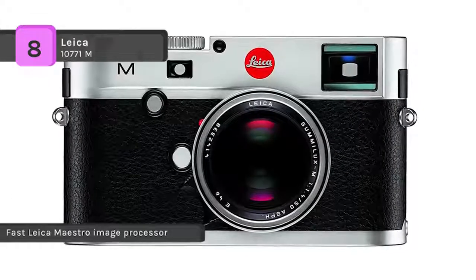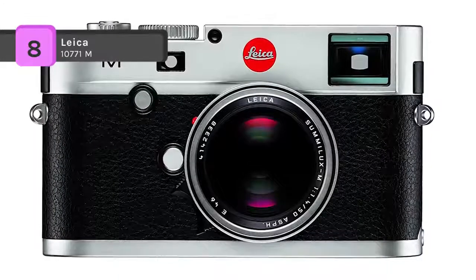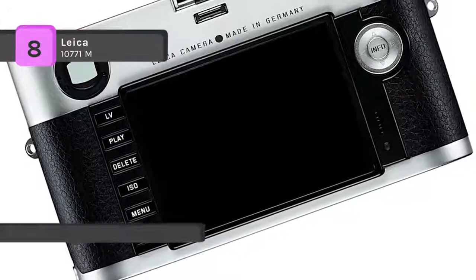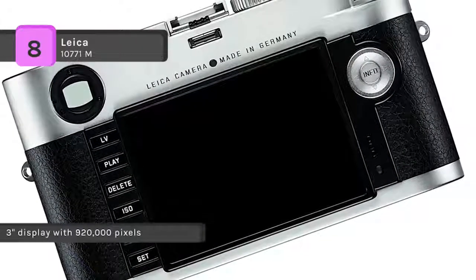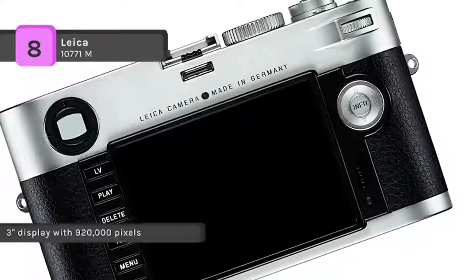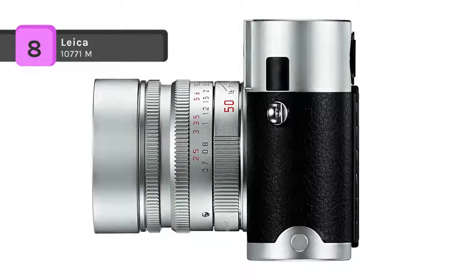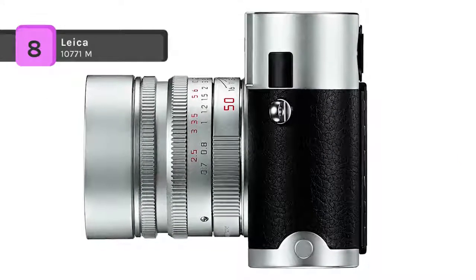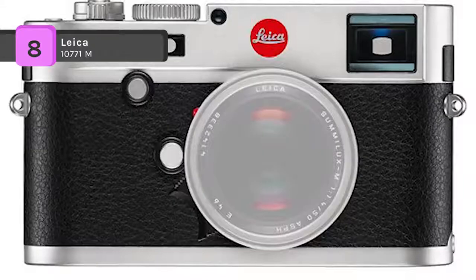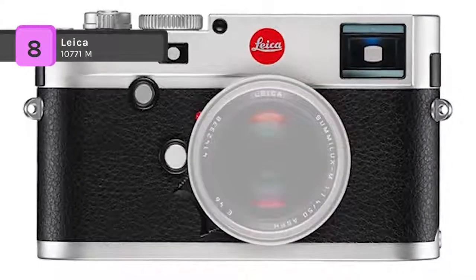It also features a high-resolution 24 megapixel CMOS sensor in full-frame format, delivering richly detailed images quietly, even at higher sensitivities of up to ISO 6400. The menu interface provides a clear overview of all camera settings at all times. The Set button offers direct access to white balance, image file compression, resolution, exposure compensation, bracketing, and user profiles.